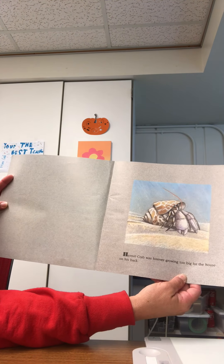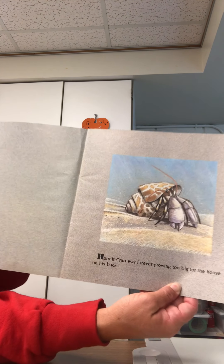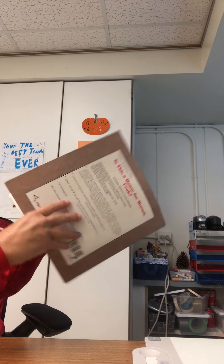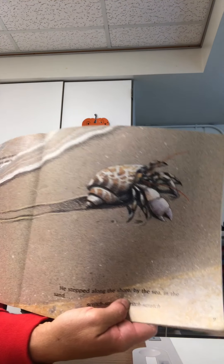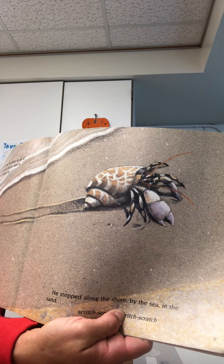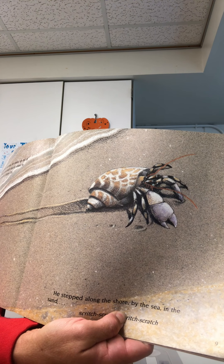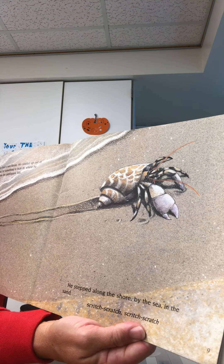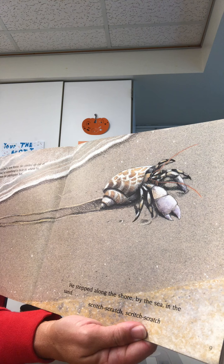Hermit Crab was forever growing too big for the house on his back. It was time to find a new house. He crawled up out of the water looking for something to hide in, where he would be safe from the Prickle Pine Fish. He stepped along the shore by the sea in the sand.